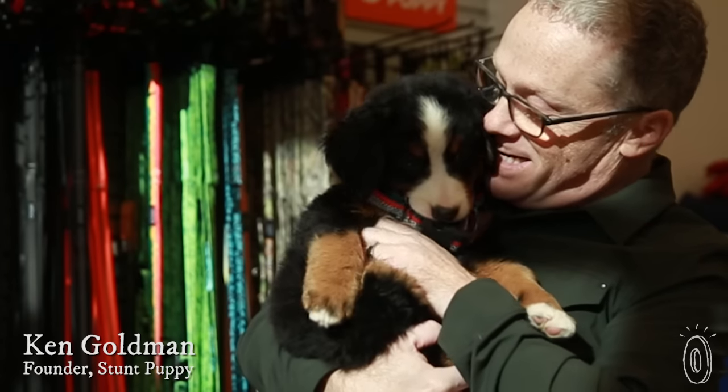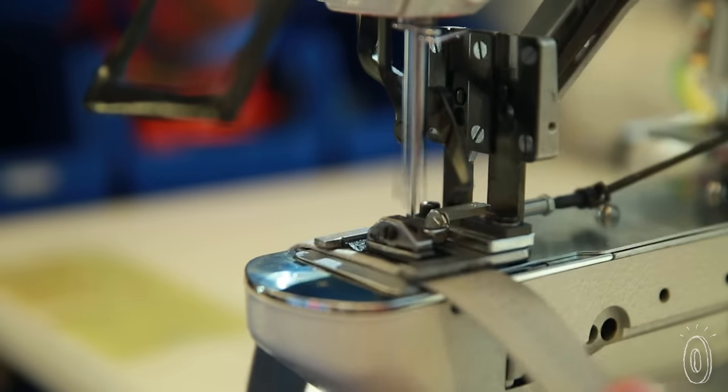Maker Ken Goldman wanted the perfect collar for his retriever, Bauer. He took a lot of his cues from quality camp gear because it's both active and comfortable. His dog Bauer, a golden retriever, and he were volunteering in a hospital and thought they needed a better way to get around — to navigate the hallways, stairwells, and elevators. He loves gear and grew up sewing with his mom. Stunt Puppy was born.